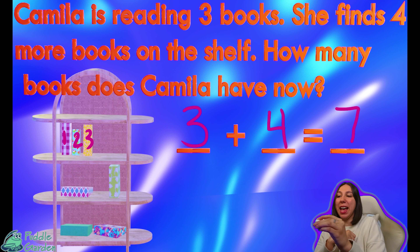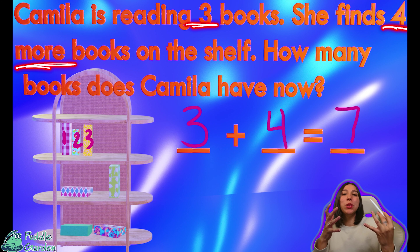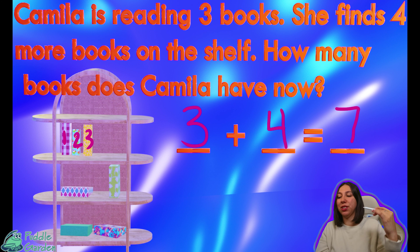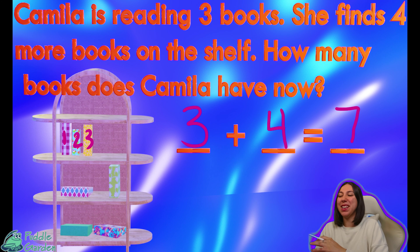So we know that she has seven books altogether. We did that by finding our equation. We found our numbers and we found those words that help us decide whether it's addition or subtraction. She had three, she added four more, and now she has seven. Nice work.